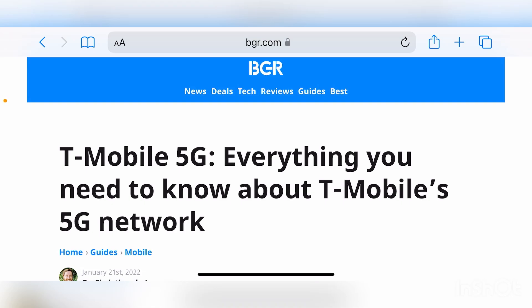Hey, what's going on everybody? This is Tyrone back with TechLife. And in this video, I wanted to give you guys a network update from T-Mobile, but a different network update this time around.